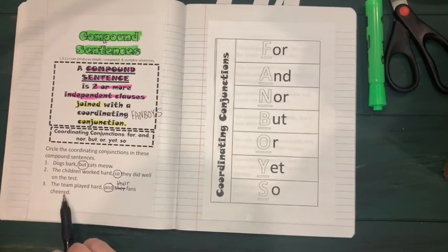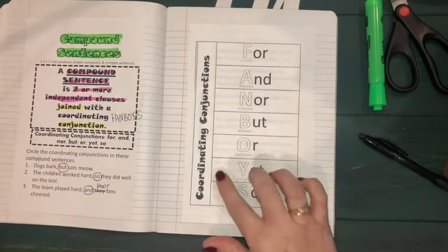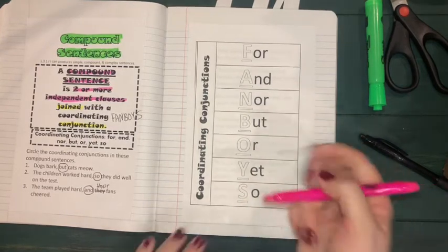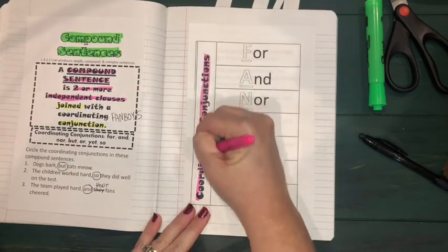Each compound sentence has a subject and predicate on each side of the conjunction. Now we're going to look at more examples of when each specific conjunction is used. Use a color to highlight the title that goes along the side of your new flip book.